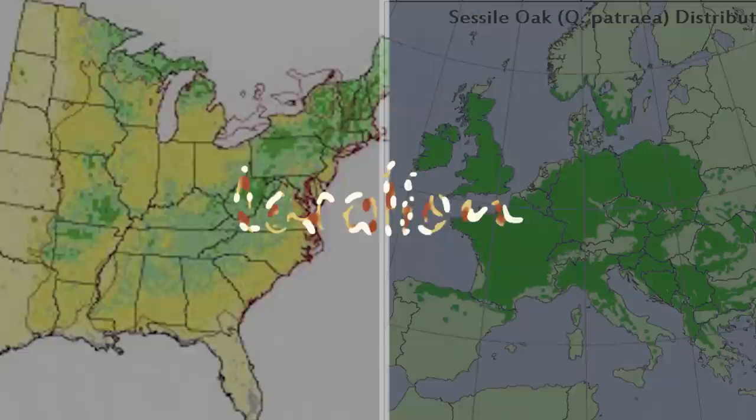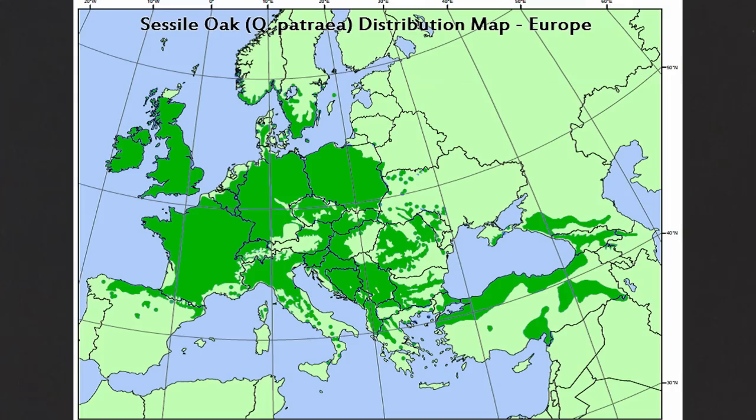So that brings us to location. The location of where the oak tree is grown is where a lot of confusion can arise for people trying to figure out a whisky label. Generally, European oak is grown in Europe and American oak is grown in America — but not always. If you have a barrel made of oak in America, it very likely will be Quercus alba. That's why Quercus alba is generally known as American oak. There are two densely populated oak regions in the United States: the Appalachian Chain, which includes places like Virginia, Kentucky and Ohio, and the Ozarks, which includes places like Missouri.